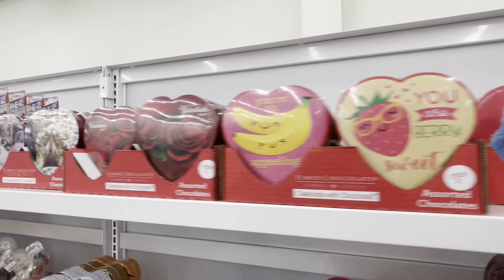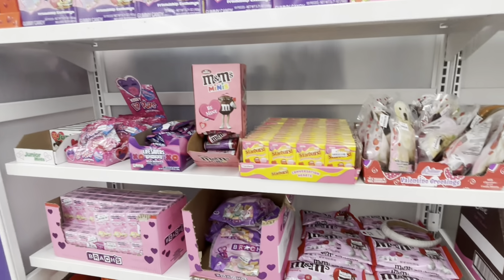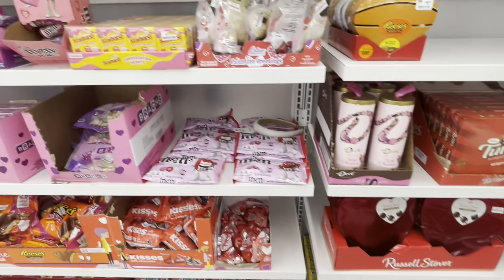Valentine candy: patties, the roses, the starbursts — pretty much the same thing that they have everywhere.